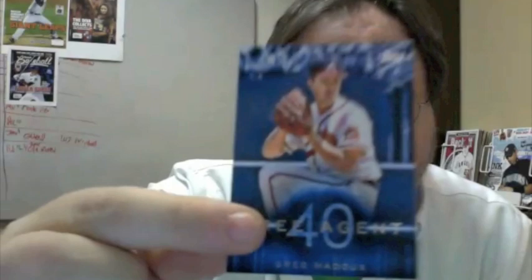For the Agent 40 insert set, it shows off some of the notable free agents of the past — Greg Maddux. Max pack. I'm also not going to cut this video. It'll take longer, but it'll be a longer video where we give you the full shebang. Not all the details are here yet for the sparkle variations and such — we're compiling that as we go.